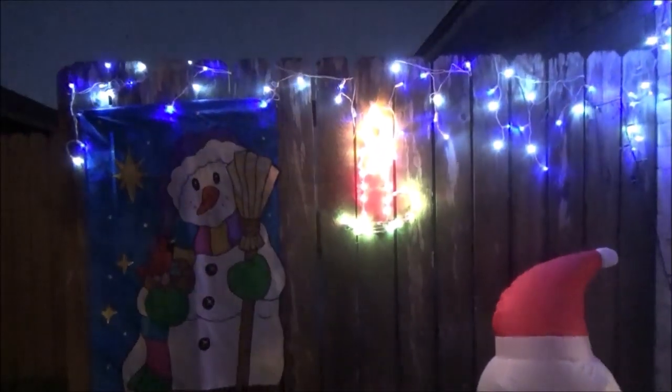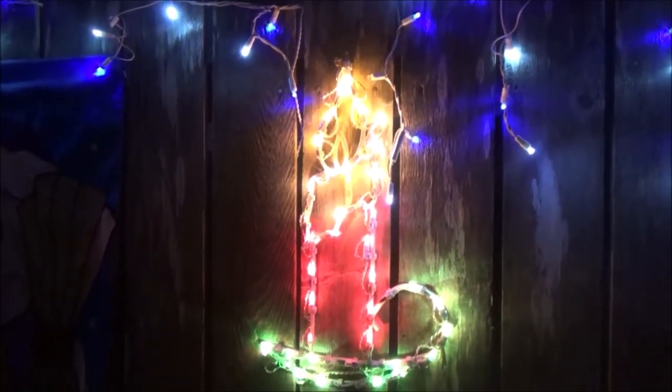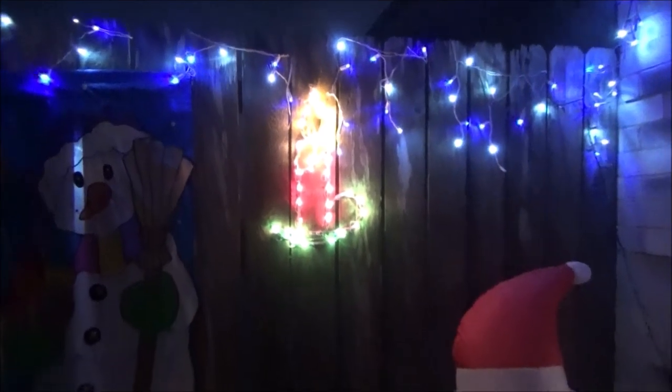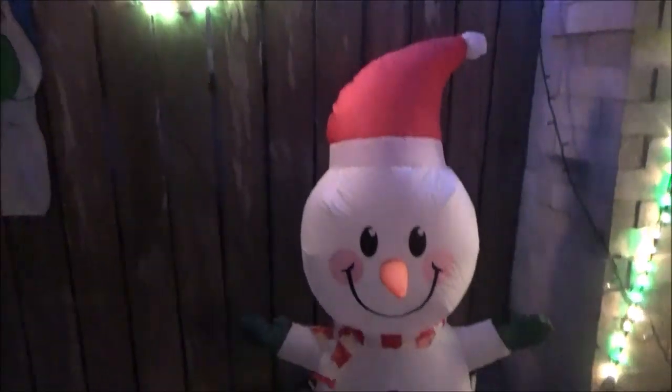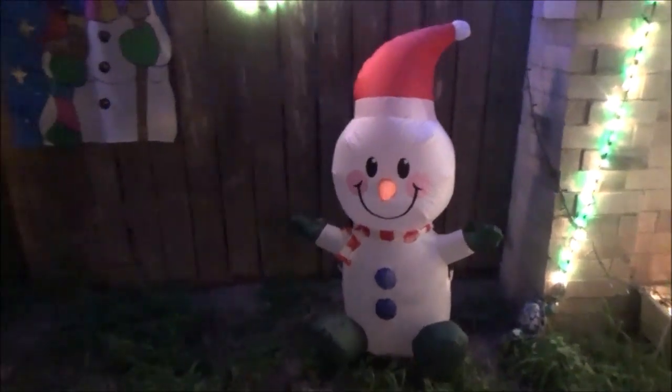And here I have my snowman area. I have a candle-shaped light here, and I have this snowman, a snowman flag to accompany this little one that is super adorable. This is incredible — I love it, it looks super beautiful.